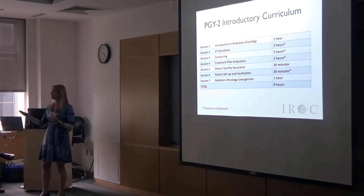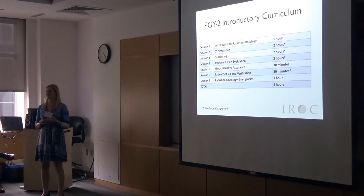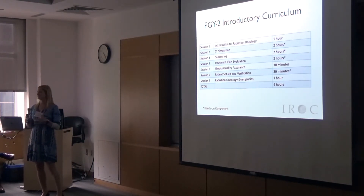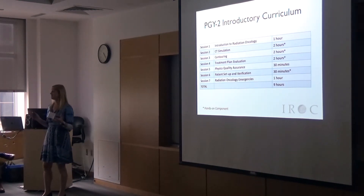You've got an introduction — very similar to what Ashlyn showed you — which covers clinic flow, then CT simulation. I've got some great pictures of our orientation last year featuring Dr. Padilla where residents are drinking oral contrast and doing fun things. Then contouring and treatment planning, all very hands-on, delivered by our dosimetrists or medical physicists.